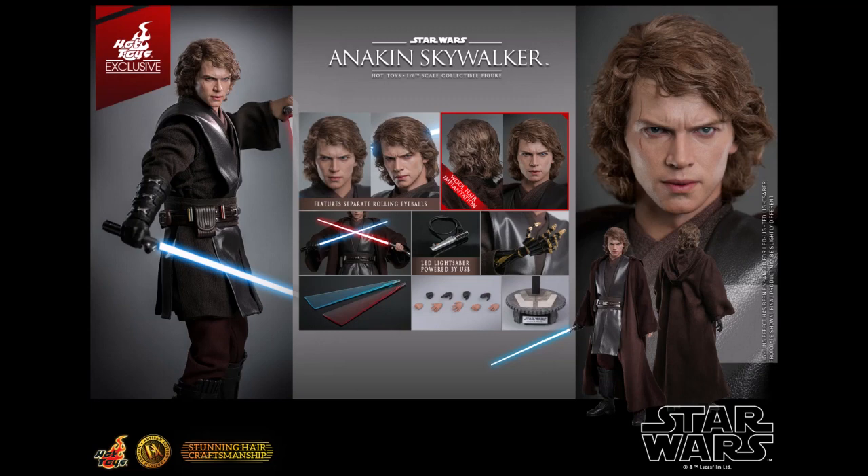The Anakin Skywalker figure will be just a little over 12 inches tall with 30 points of articulation. He will have implanted wool hair, a removable USB-powered lightsaber, a USB power light-up Count Dooku lightsaber, multiple interchangeable hands, swappable regular and mechanical right arms, and a display stand. The likeness to Hayden Christensen is just unbelievable.